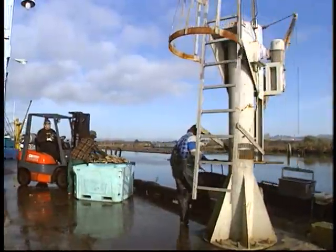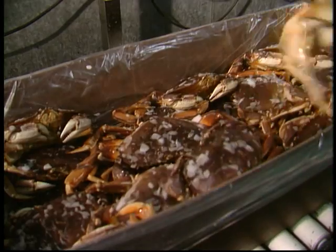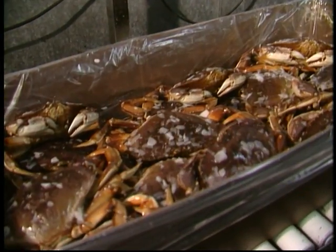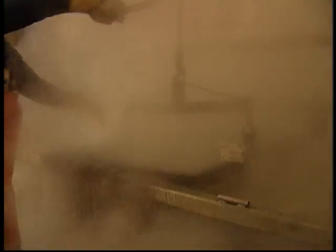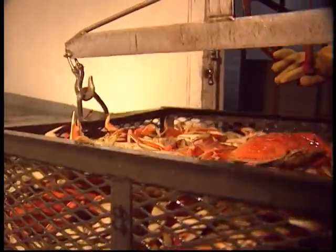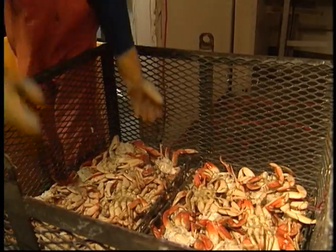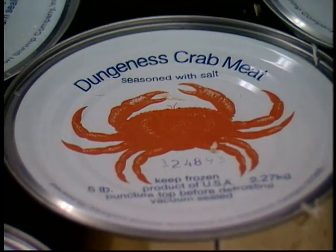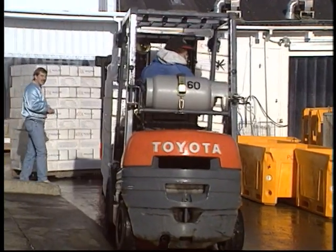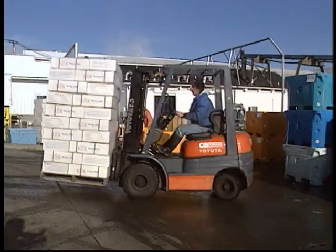At the dock, totes of live crab are weighed, sorted, and prepared for processing. Some crab will be separated and given the special handling required for air shipping live to markets around the country. Others are rushed to cookers that produce the bright orange whole cooked Dungeness for which Oregon and the West Coast is famous. Additional processing will create popular market forms such as sections, snap and eats, and picked meat. Modern freezing technology is employed to produce high quality frozen product held in cold storage to meet the needs of food service and retail sectors throughout the year.